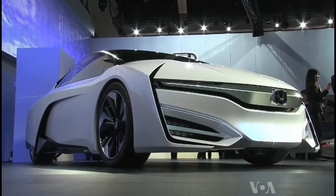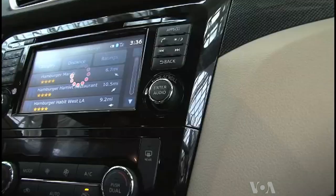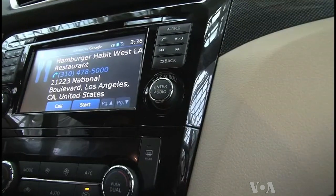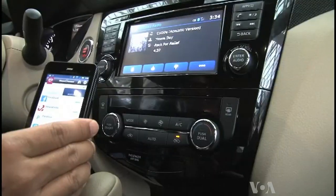Cars can already tell drivers about service stations and fuel prices, channel wireless entertainment, and will offer more in the future as they share data with each other, says David Jumpa of AirBiquity. His company provides online vehicle services in 50 countries.